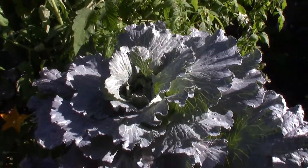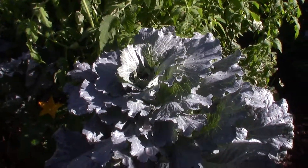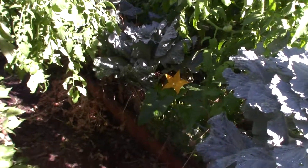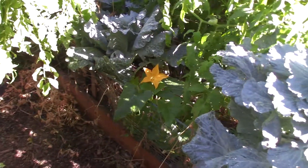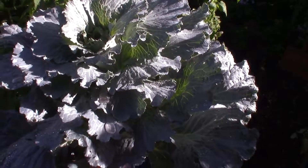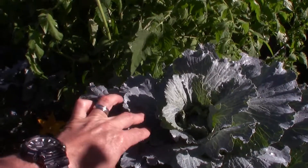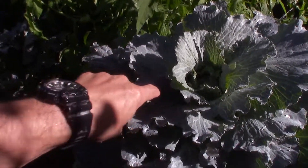Our cabbage is doing really well - you can see the little head in there. There's squash down there below. These leaves have gotten so tough now; I don't think we could actually saute with these anymore because they're so veiny. You can see all the veins inside there.